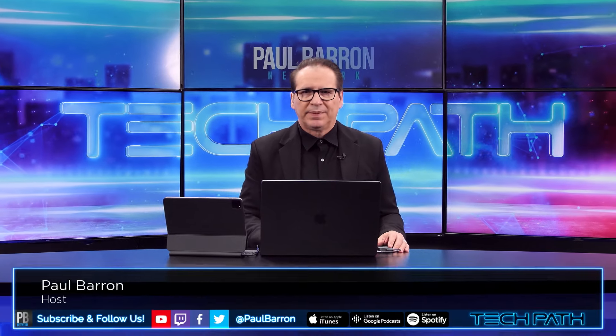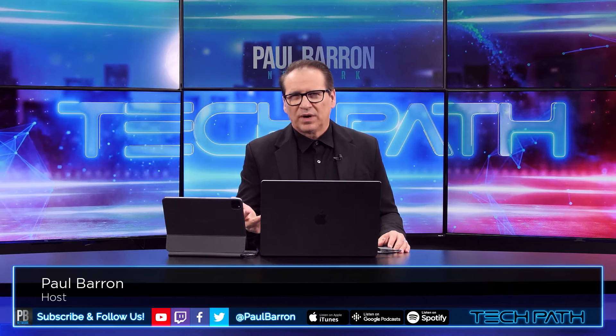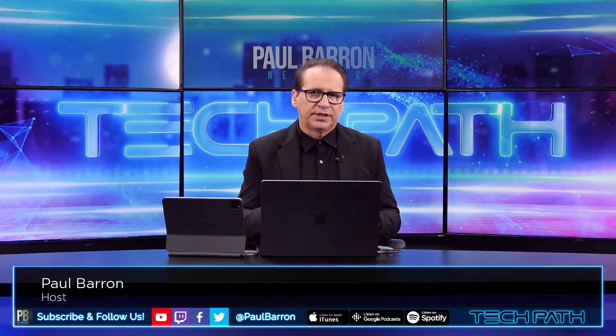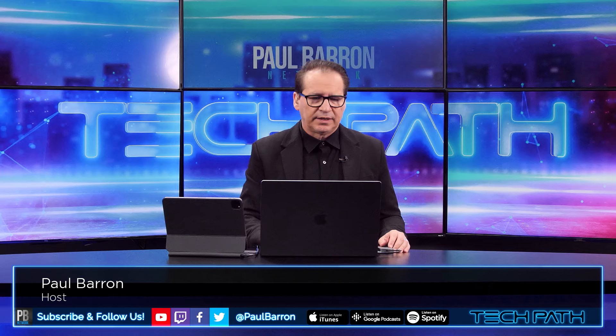The market is moving in a downward trend, and today we're going to take a look at some tokens. Maybe there are some options out there for you guys, and also what is causing all of this action in the marketplace. My name is Paul Barron. Welcome back into TechPath. We'll hit Bitcoin, ETH, Render, and a handful of tokens — maybe there's some options for buying this dip, or is this a safer one to sit out?